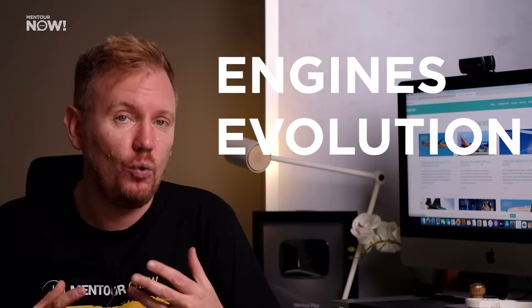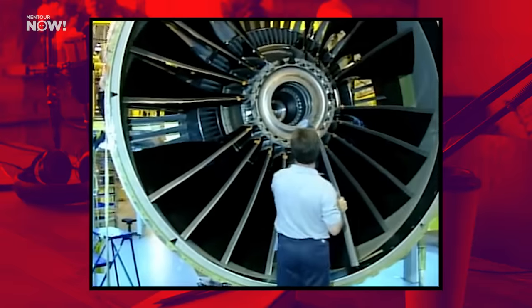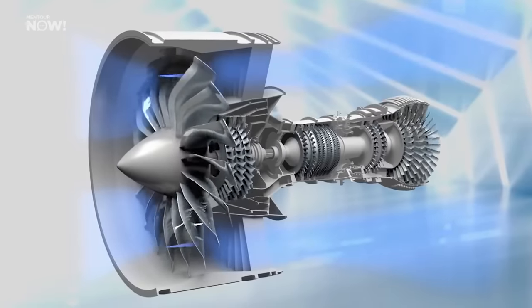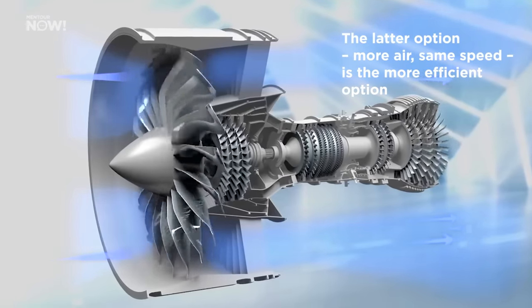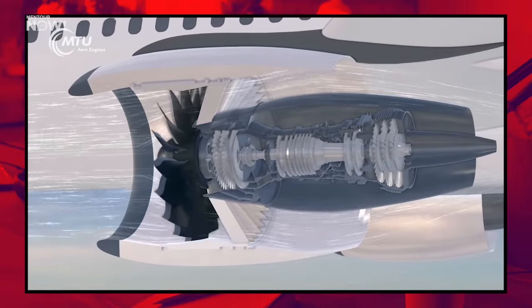To understand why, we have to talk a bit about how jet engines have already been evolving over time. If you compare the jet engines of older aircraft with today's, you will see that they are constantly getting larger in diameter. For a jet engine to generate more thrust, it has to either push the air backwards faster or push a larger air mass at the same speed. The latter option — more air at the same speed — is the more efficient one. This is why turbofan engines have been getting bigger, increasing their bypass ratio, using a bigger fan to push more air around the engine core.